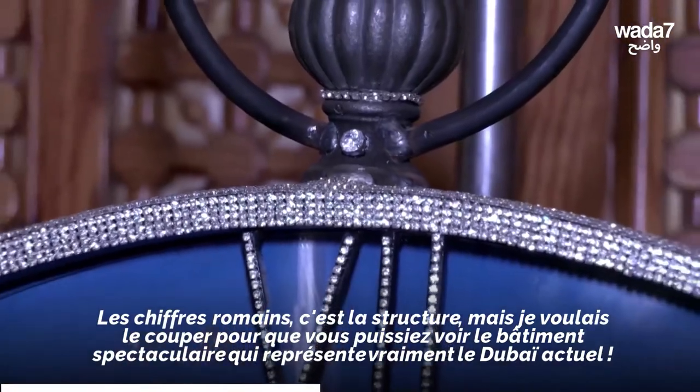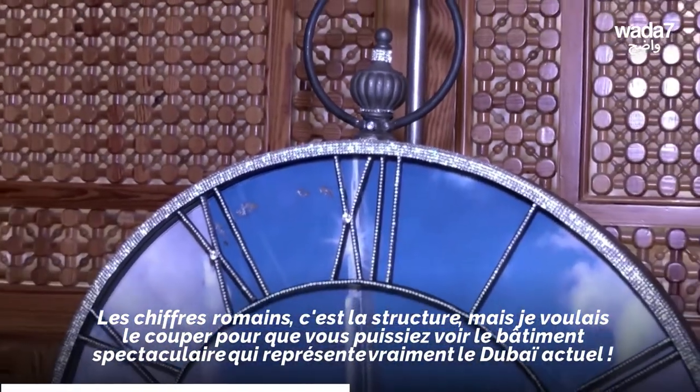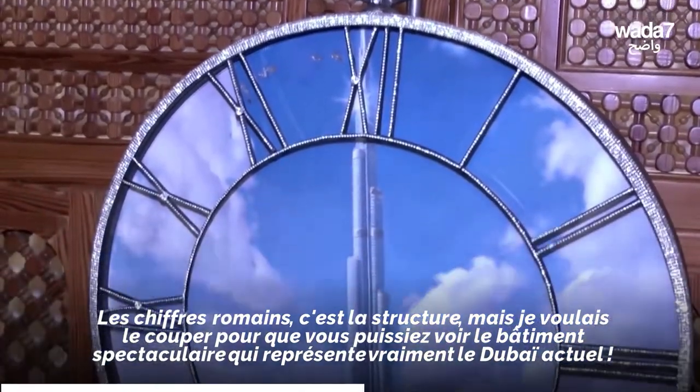By that I mean the Roman numerals — it's the structure — but I wanted to cut it away so that you could see the spectacular building, which really represents present-day Dubai.